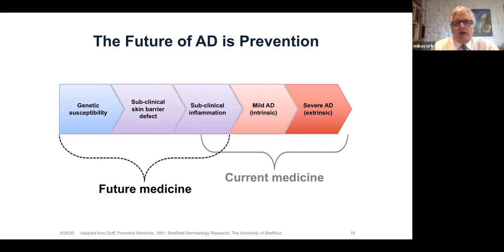Many of us around the world over the past 15 years have dedicated a significant amount of our time looking at the effect of emollients and wash products on babies with a genetic predisposition to AD, to see if we could prevent the AD developing.